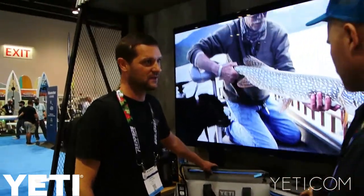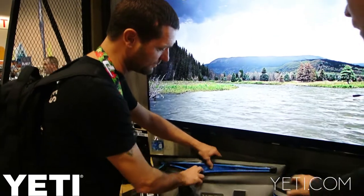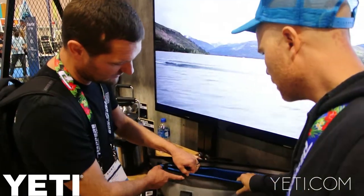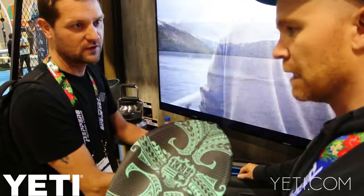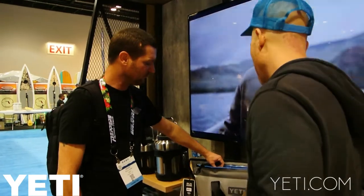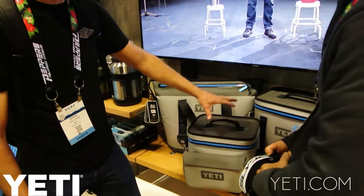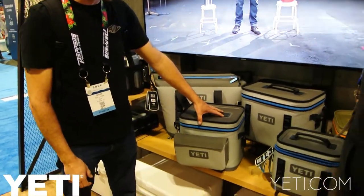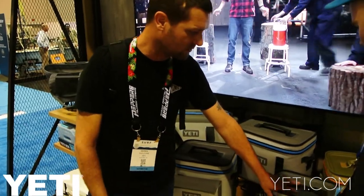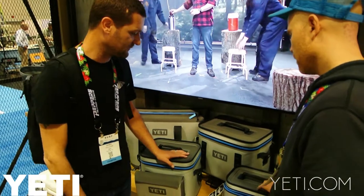This is a redesign, but we started with this product. It's got a fully waterproof zipper. It's got TPU laminated nylon welded construction — basically the same material as this. Super, super durable. We started with this and then blew out the line into the smaller ones. This is the Hopper Flip line — we've got a 12 quart, 18 quart, and an 8 quart. They're all pretty much the same, just different form factors.